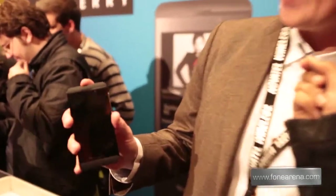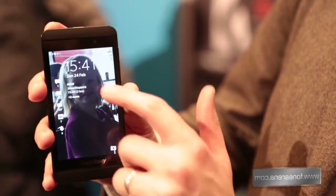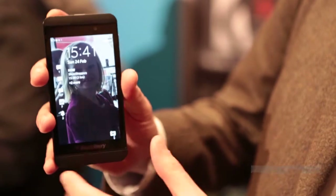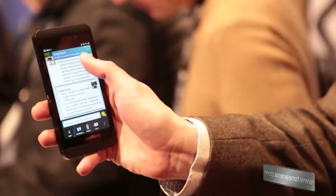It starts right from the moment that you wake up the device. Here's my device on the lock screen — you can see I have my alerts on my left-hand side and the activities I have in my calendar. I'm at Showstoppers with you guys and I can simply wake up the device by just peeking.